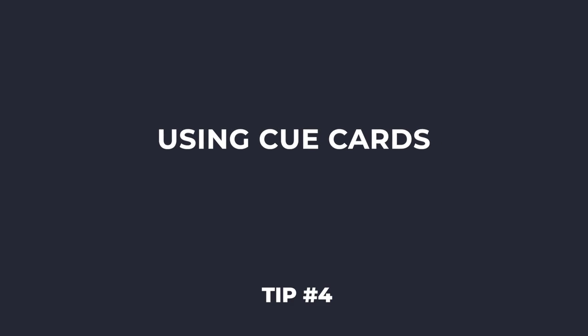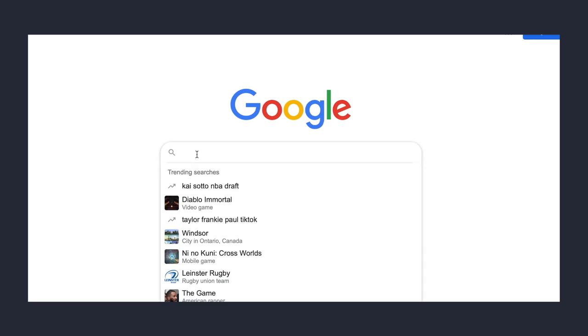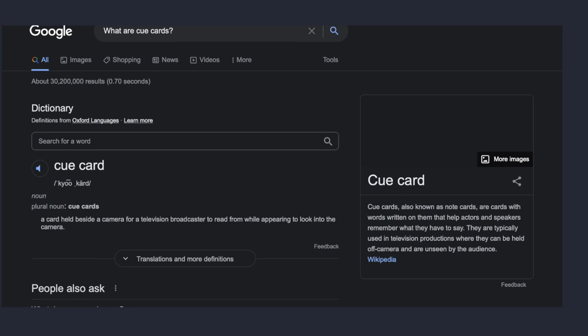Number four is one I've never actually used myself, but students that have done really well always seem to use this trick: cue cards. If you don't know what cue cards are, they're like small pieces of paper. You write down a term on one side and the definition on the other side. I personally never used these because I couldn't afford cue cards — ain't nobody got money for that — but you can use a regular piece of paper: write something on one side and the definition or concept on the other.